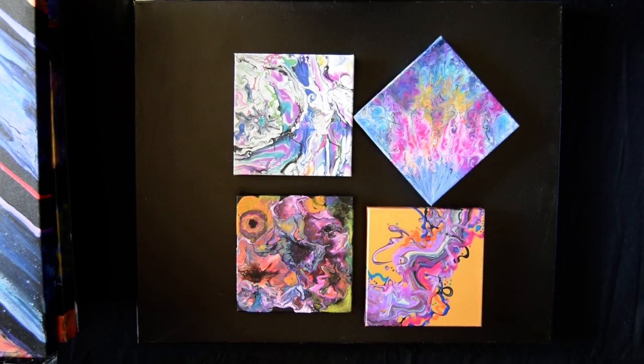Hello, this is Priscilla Batzell in Spring Hill, Florida at Expressionist Art Studio Gallery, and welcome to my 7900 series exhibition.